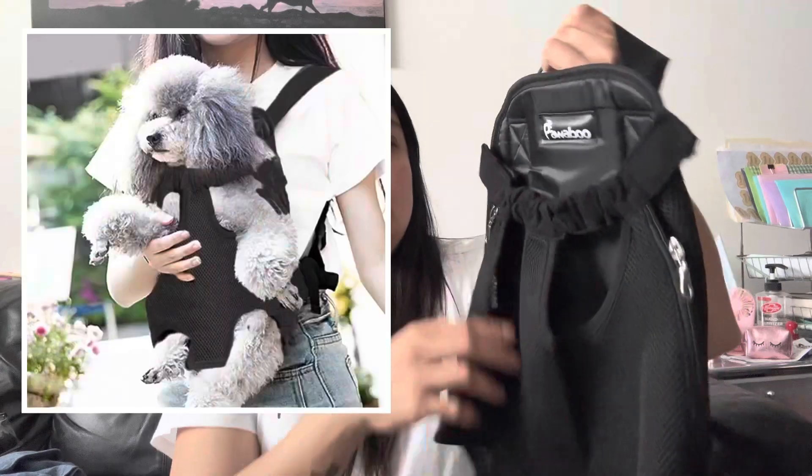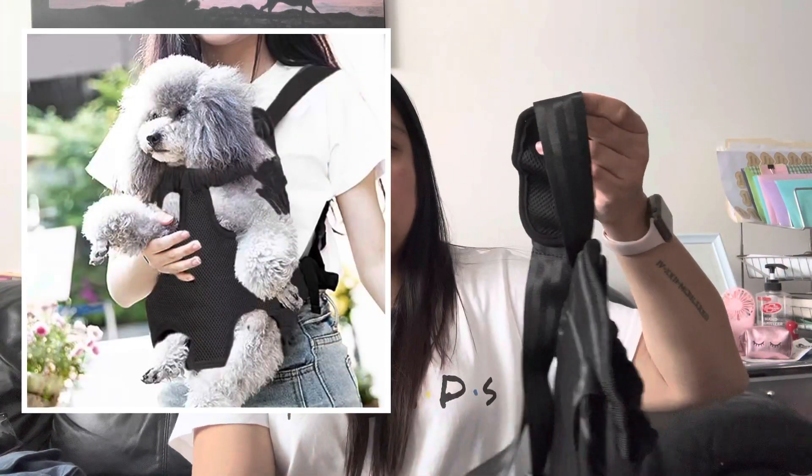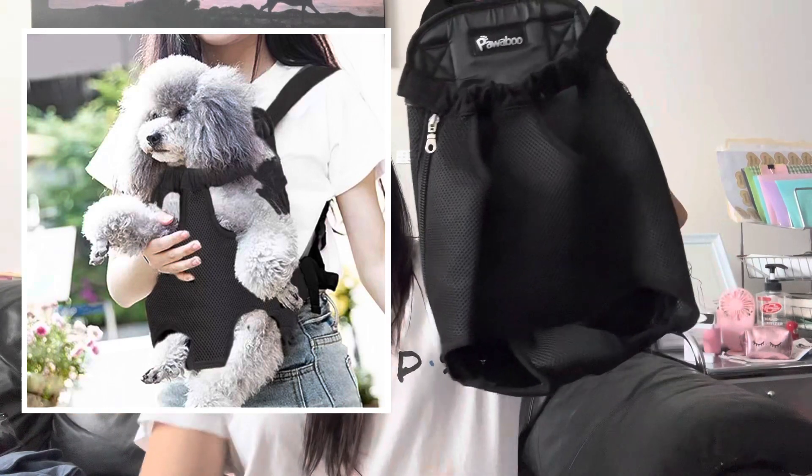This dog carrier is three dollars — it's size large, so you can carry your dog while biking or hiking. So cute! I'll post it on Poshmark. I also bought my husband a compression top and a back support, three dollars each. I think that covers all the three-dollar items!